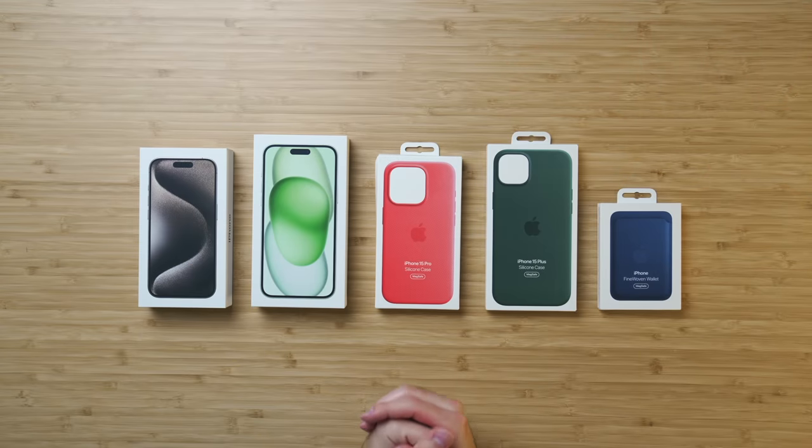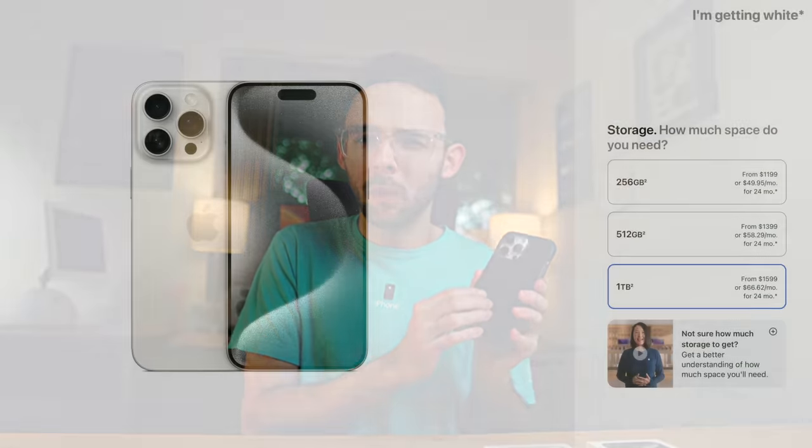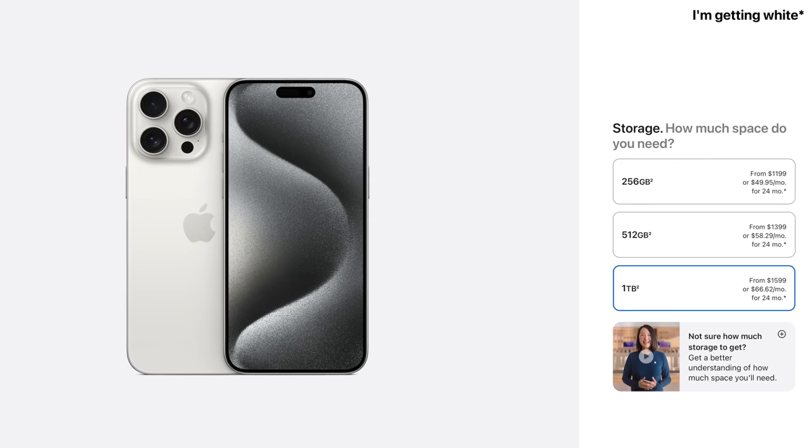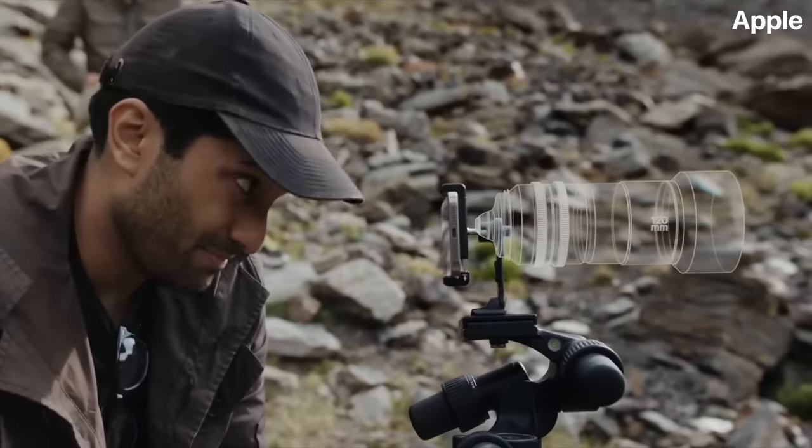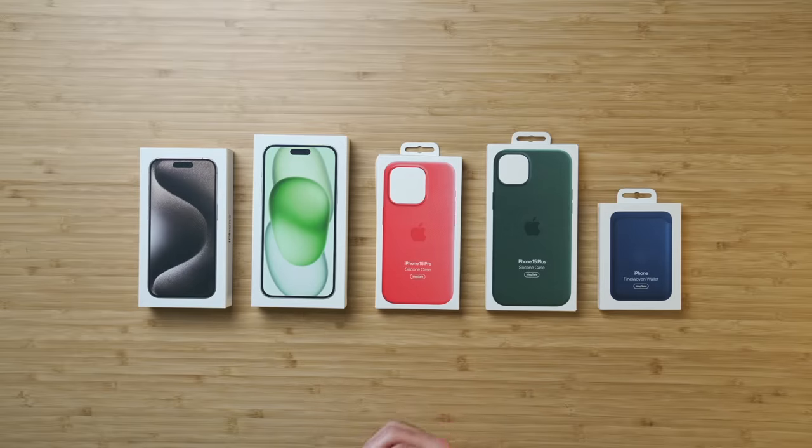Shout out to my friends at Apple for hooking me up a little early. I still have to order my own personal Pro Max model, which I'll get in silver or natural or whatever, but that's a separate topic for another video. Really excited to test out the 5X camera on that device. But nonetheless, we got new iPhones and accessories — let's crack these boxes open.